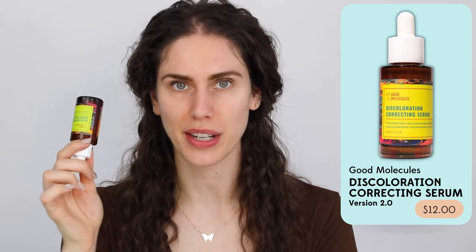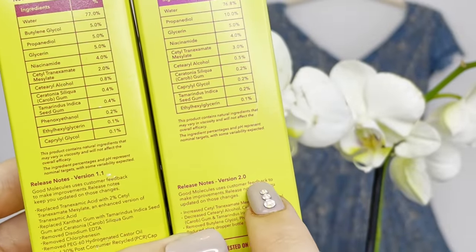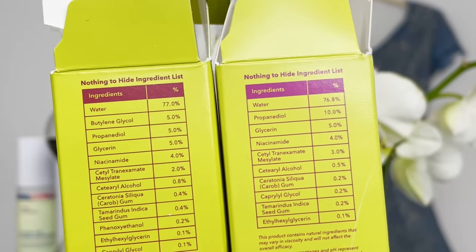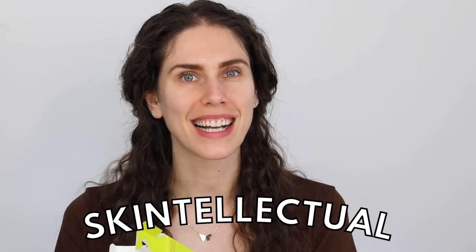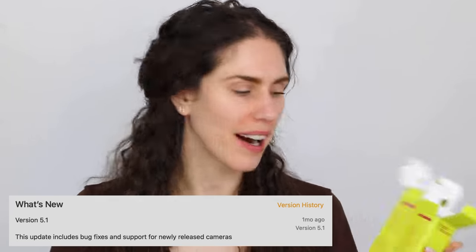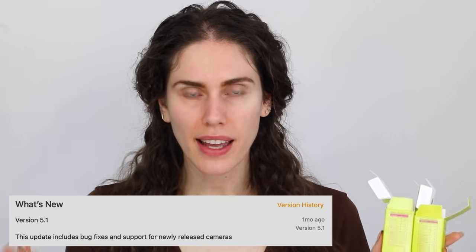And that's actually what Good Molecules did with this discoloration serum. I have both version 1.1 and version 2 to compare and contrast to show you how this works. One thing about Good Molecules is that they have a 'nothing to hide' ingredients list. Not all brands disclose what version they're actually selling or what changes they've made — think of it like an app update where some apps disclose what they've changed. That is not mandated in skincare, but Good Molecules chooses to do this.